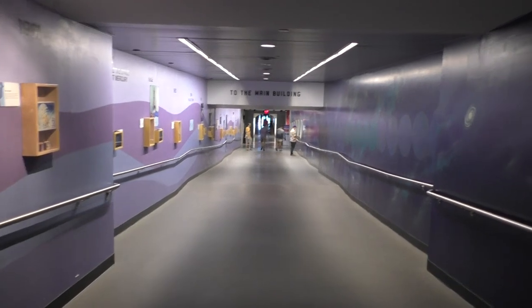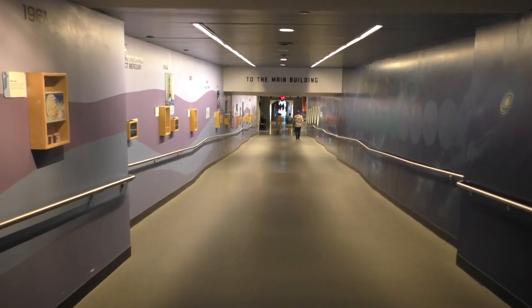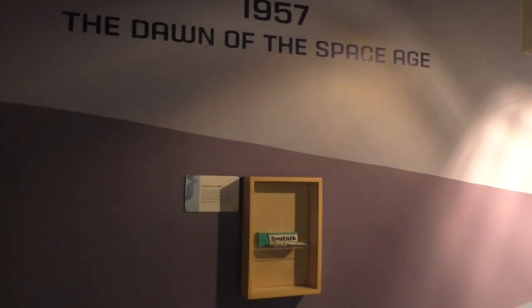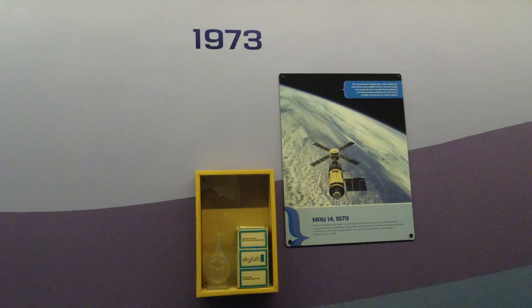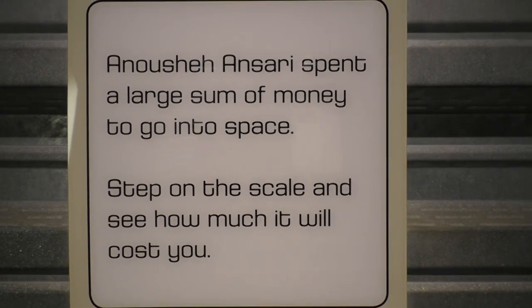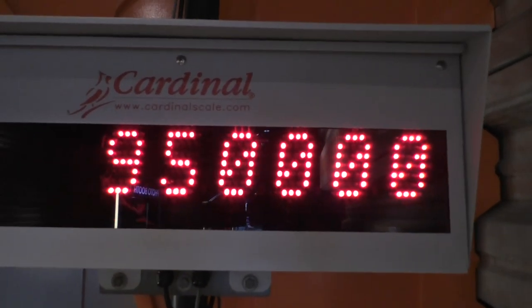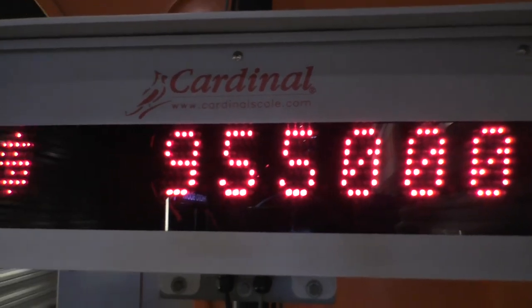The main building of the Science Center and the planetarium are connected by a very long hallway, which is also a bridge across the highway. They have exhibits all the way along talking about a timeline of the space program. Evidently the price to go into space depends upon your weight, so we stepped on the scale to figure out how much it would cost. That's a very big number — wow, I'm glad I don't weigh that much. That's in American dollars.